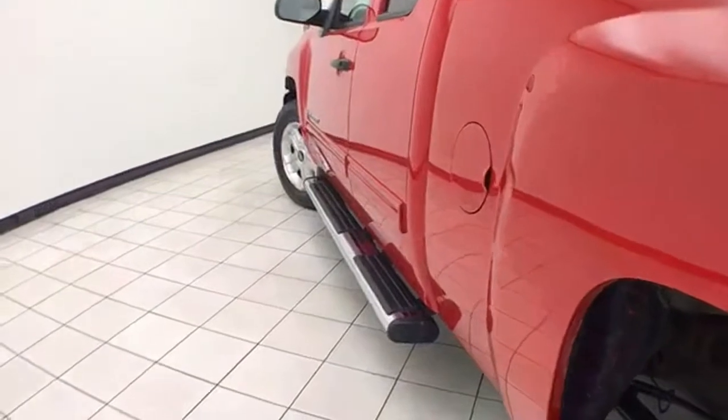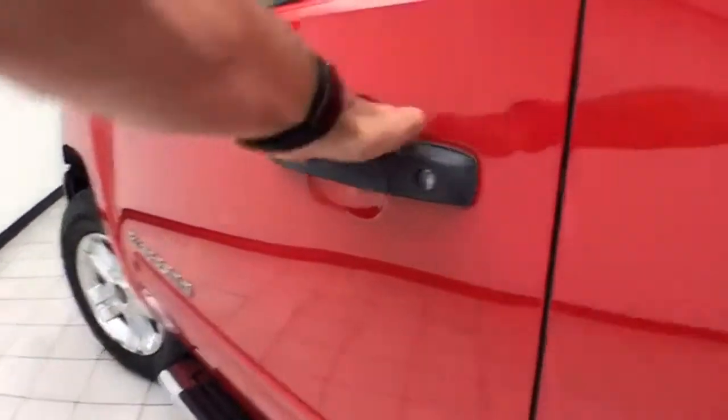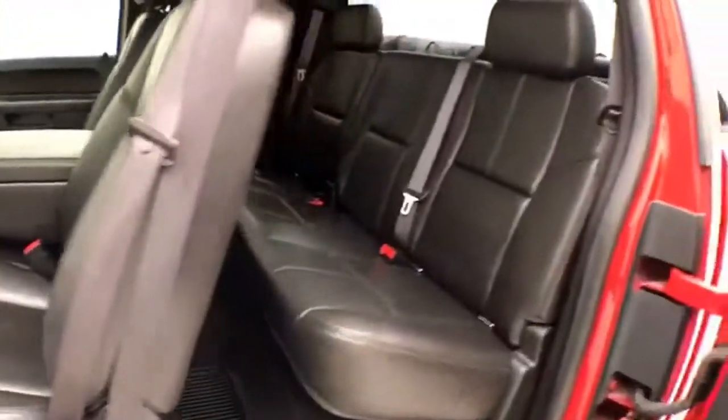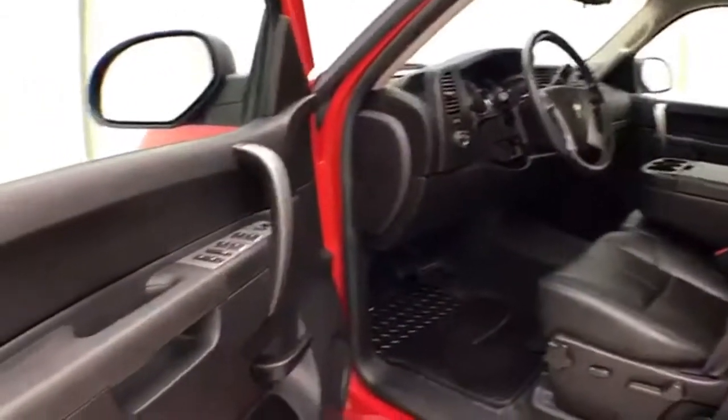Step bars make it easy to get in and out, especially for kids or shorter passengers. Extended cab doors on both sides of the truck of course. This LT has camera sentry with remote start.